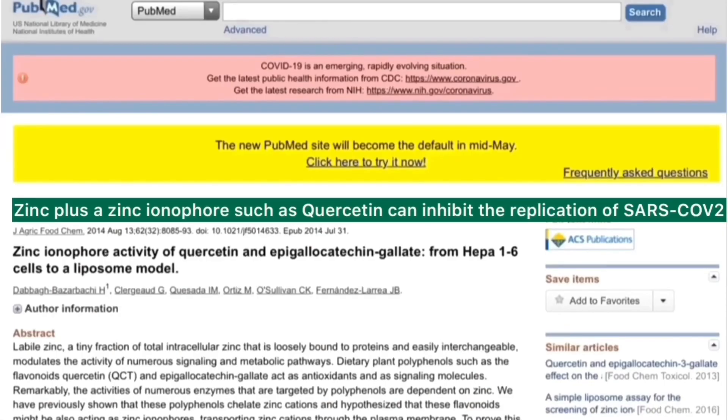In this study published in PubMed, which is a highly respected database, they showed that quercetin has zinc ionophore activity — the same ionophore activity as the prescription drug hydroxychloroquine — enabling it to destroy the coronavirus.